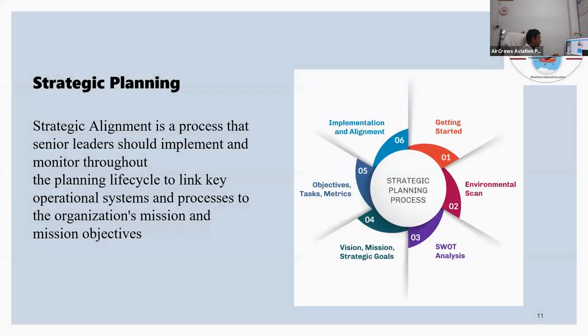Alignment and strategic planning: strategic alignment is a process where senior leaders implement and monitor throughout the project cycle to determine whether it is meeting the mission and vision of the company — including how to get started, SWOT analysis, objectives, and implementation.